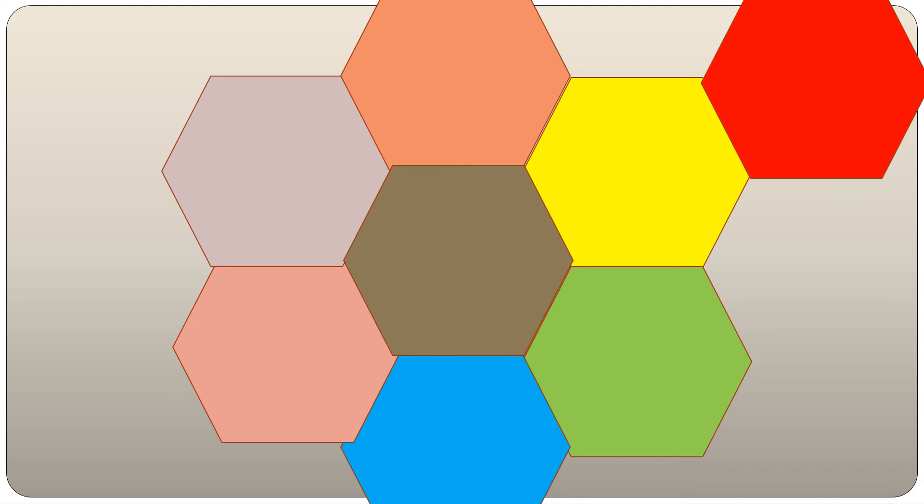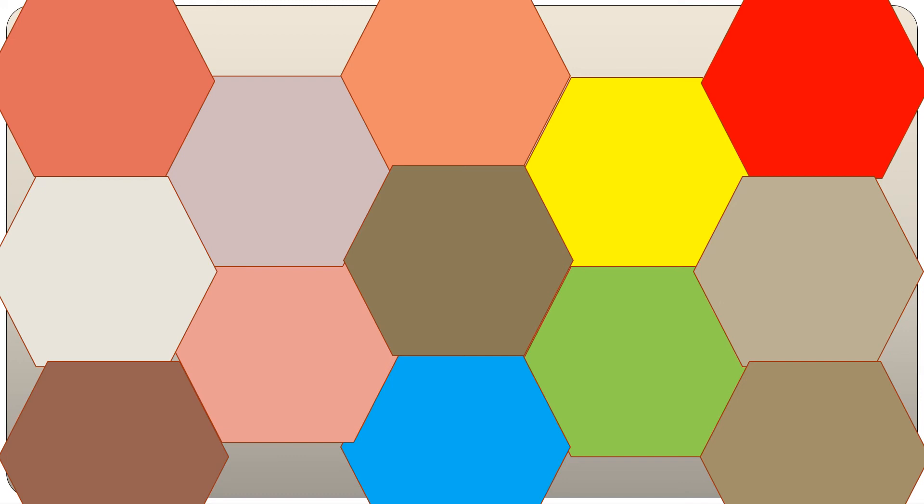A hexagon shape has six corners and six sides. This is a tessellate shape, which means it can fit together like a puzzle.